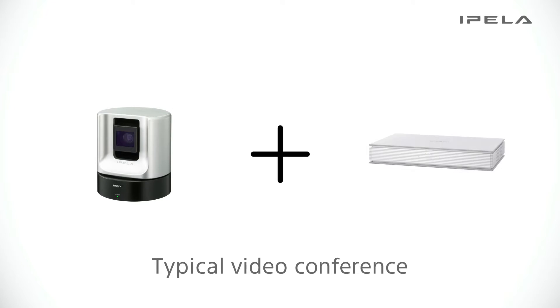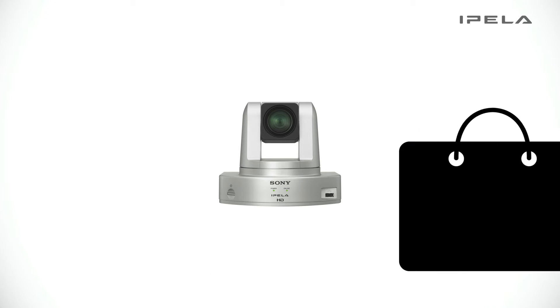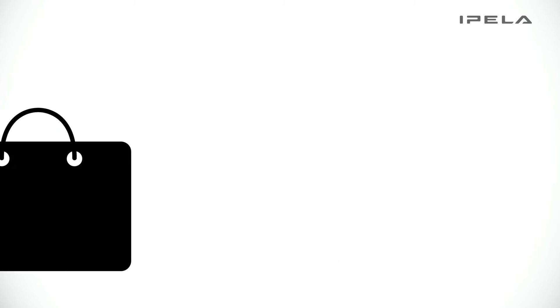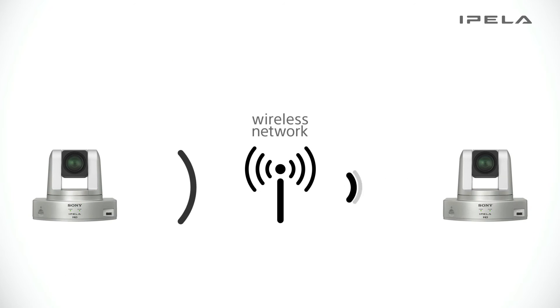A traditional video conferencing system can be complicated to integrate. The PCS-XC1 provides effortless setup and enables portable and wireless conferencing from anywhere and everywhere.